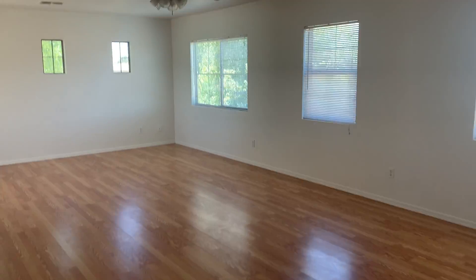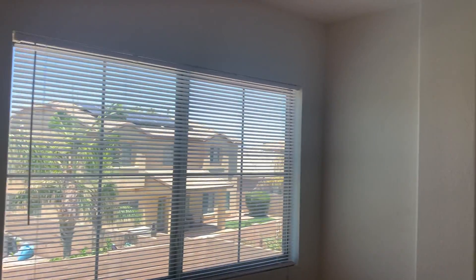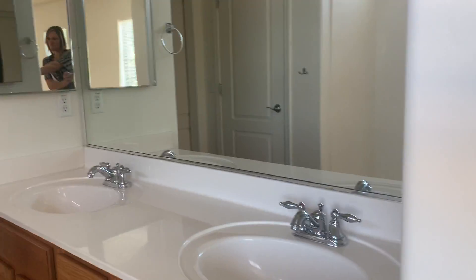Up here, we have a huge master suite. Cultured marble — it's a regular height. Big shower with cultured marble. Walk-in closet. Separate water closet. And then a big linen closet. Nice big walk-in.